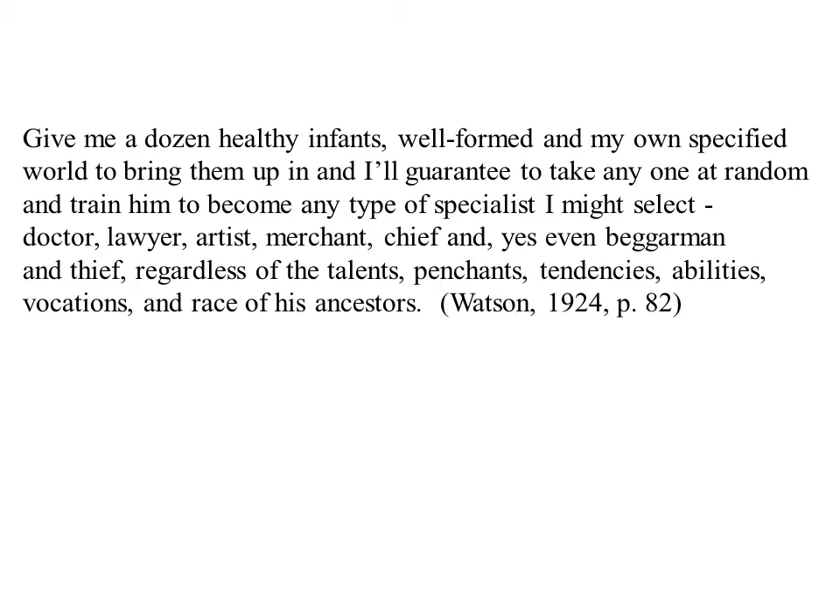John Watson had a very strong view that the environment was the chief determinant of an individual's behavior. He wrote the following passage expressing this view — in this perspective, anybody can become anything depending on the environment.